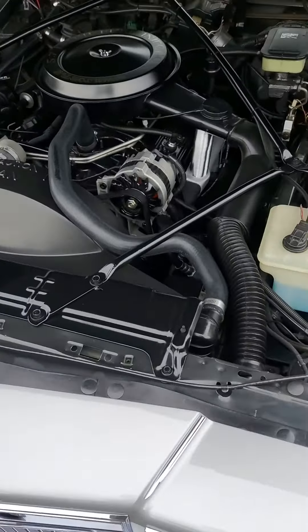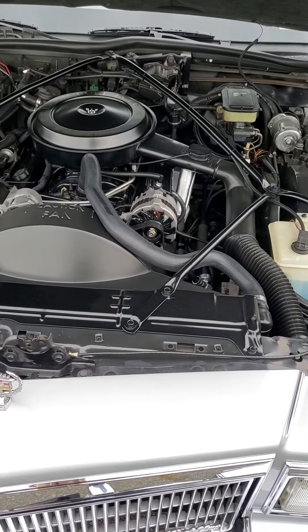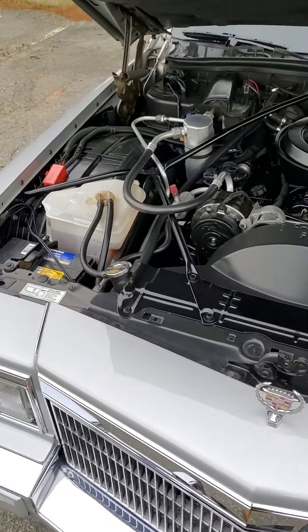Engine bay is all decked out, looks brand new — must have had it cleaned.